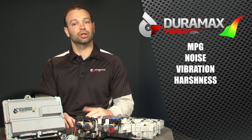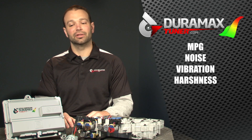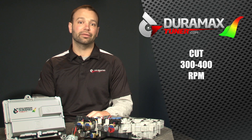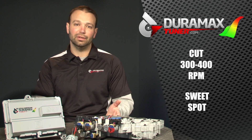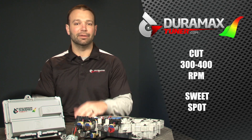You put a big exhaust on it, a larger turbocharger, air intake — the trucks get louder. So it's nice that we can cut 350 to 400 RPM off during cruise. Just keep the truck in its sweet spot, keep it in that 1750 to 1850 range instead of humming over 2,000 RPM on the highway. To show you what I mean, let's take a ride.